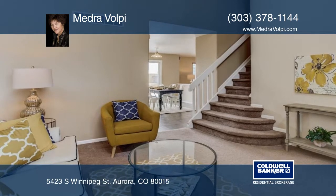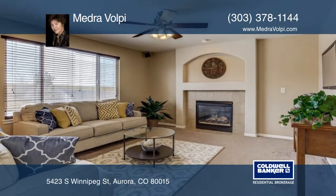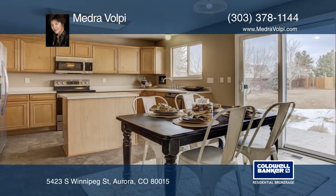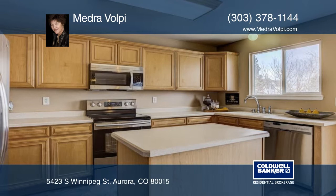With a quarter-acre lot, this three-bedroom, three-bath home with finished basement, covered front porch, and vaulted living room welcomes you from the moment you enter. The oversized stamped concrete patio and backyard are perfect for those summer barbecue parties.